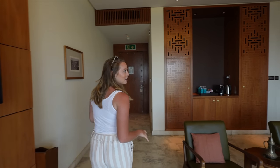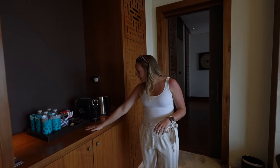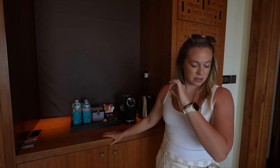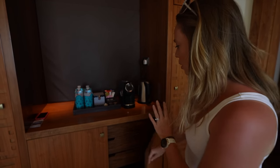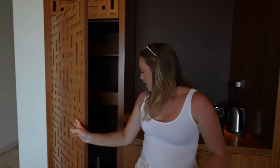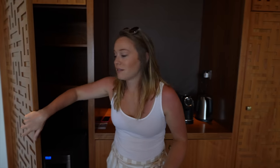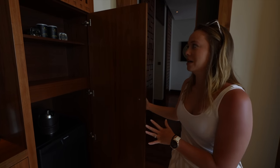If we come in the back here, we have our coffee bar, which is fantastic. We have coffee pods, lots of water — appreciated because it is hot right now — wine glasses, and you can have your own wine fridge if you want. And then there's a mini bar.